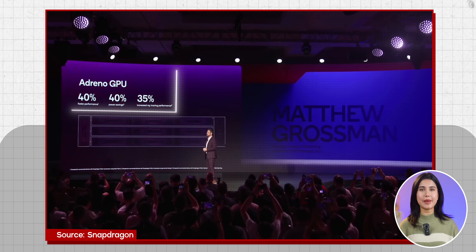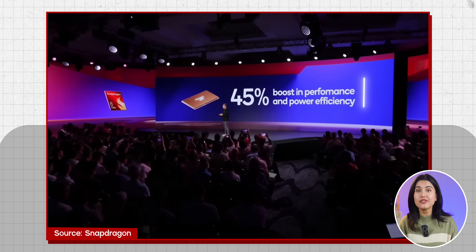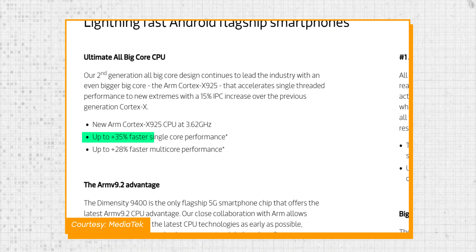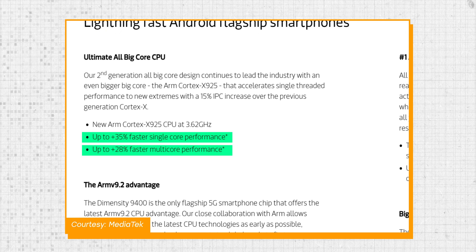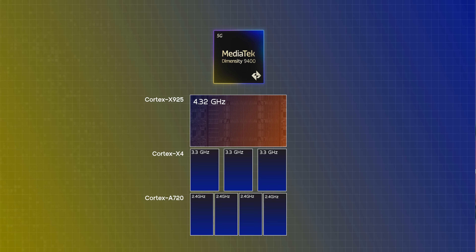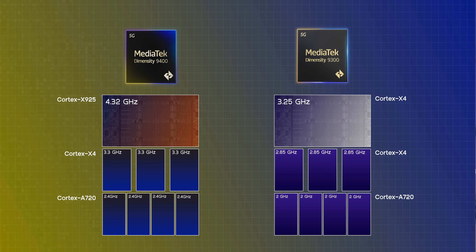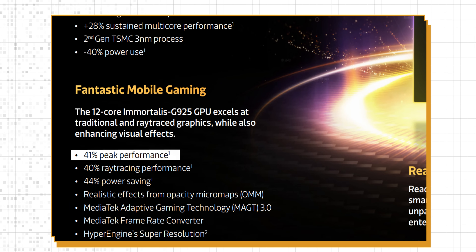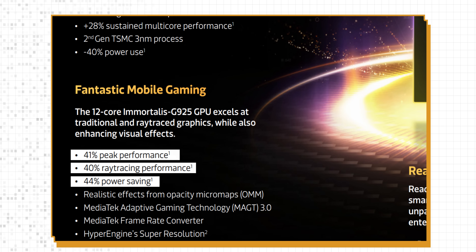Its Adreno GPU and custom Hexagon NPU also post massive performance and efficiency improvements over the Snapdragon 8 Gen 3. As for MediaTek, they didn't design their own custom CPU core, although they claim 35% better single-core and 28% better sustained multi-core performance while sipping 40% less power. MediaTek has only used one new core design this time, the Cortex-X925, and kept the rest of the CPU cluster the same as last year. But you do get ARM's brand new GPU design, the Immortalis G925, with 41% better peak performance and 40% better ray tracing at 44% less power.